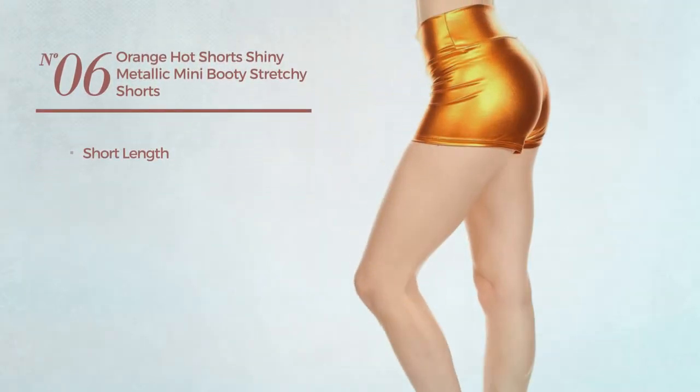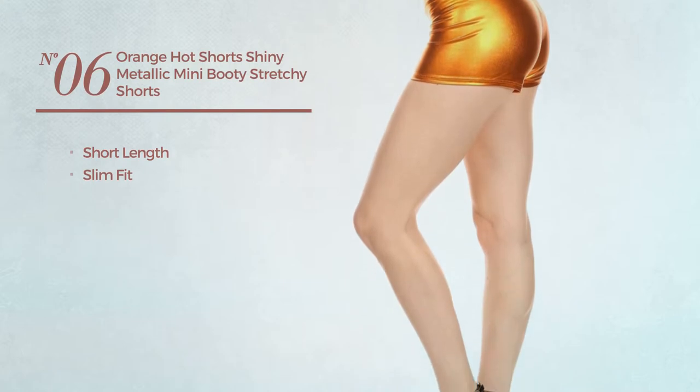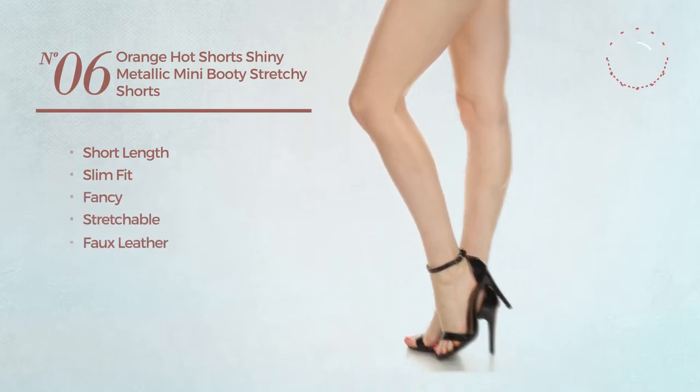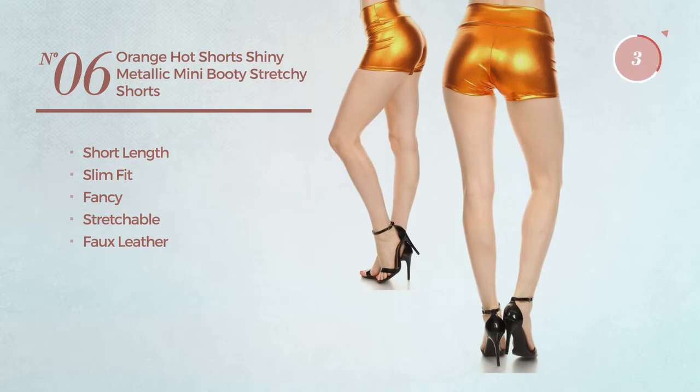Number six: a short length slim fit shorts featuring a fancy design, produced with stretchable faux leather, available in eight more colors.